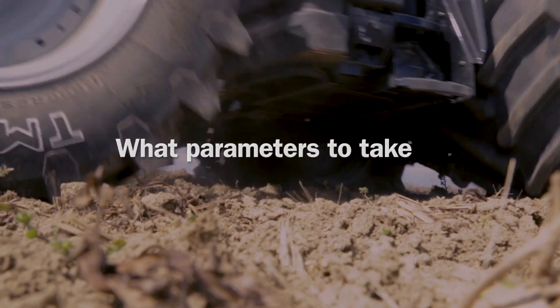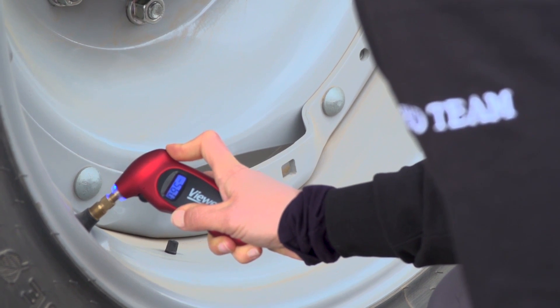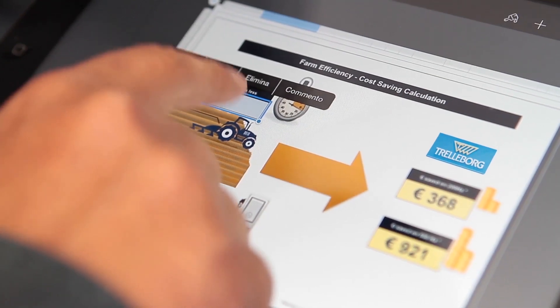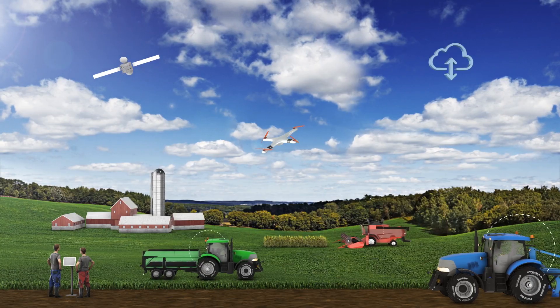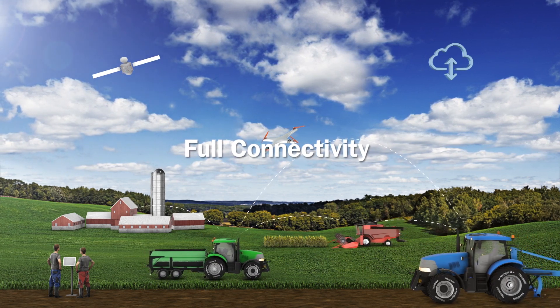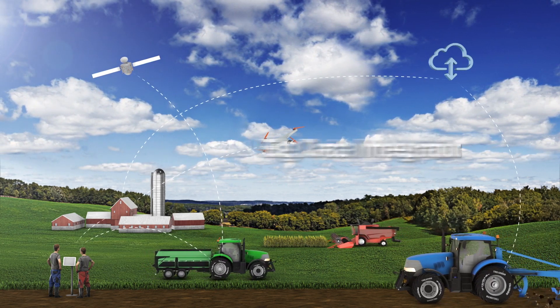What if a tire could self-monitor, taking into consideration all these factors and measuring the pressure to ensure minimal compaction while eliminating the risk of slippage between tire and rim? What if a tire could transmit that information and share it live with both the onboard systems and the farm mainframe, giving all the data needed to complete the precision farming big data picture?